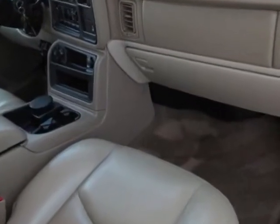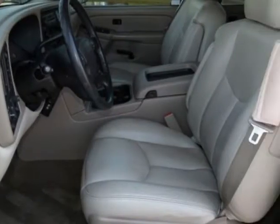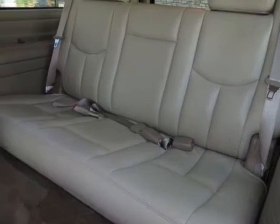Seats feature front leather seating surfaces with reclining buckets. Airbags include side impact for driver and right front passenger. Always use safety belts and proper child restraints. Even with airbags, children are safer when properly secured in a rear seat.